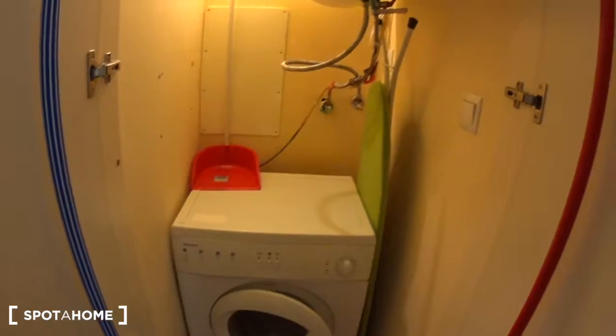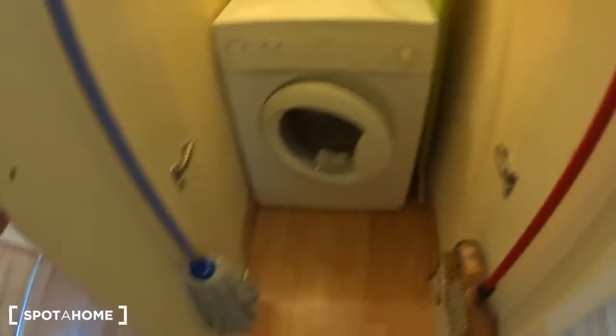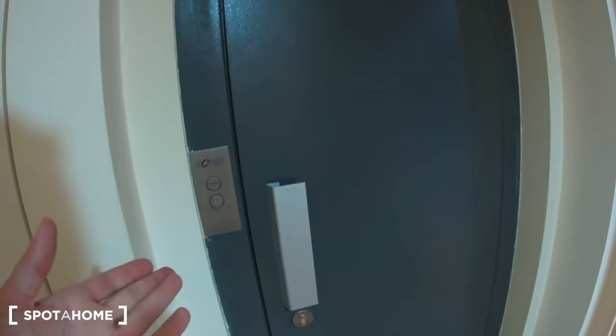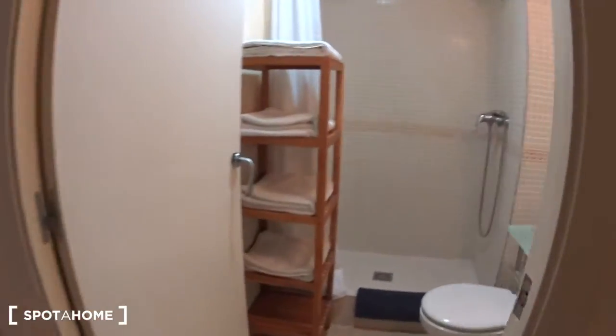Then in the corridor, you have here a closet where you will find the washing machine and the iron board, as well as the water heater tank. You also have the mop, the shovel, and the broom. And there it is — the door to the elevator, so you come straight into the apartment if you want to use the elevator. Just in front is the bathroom.